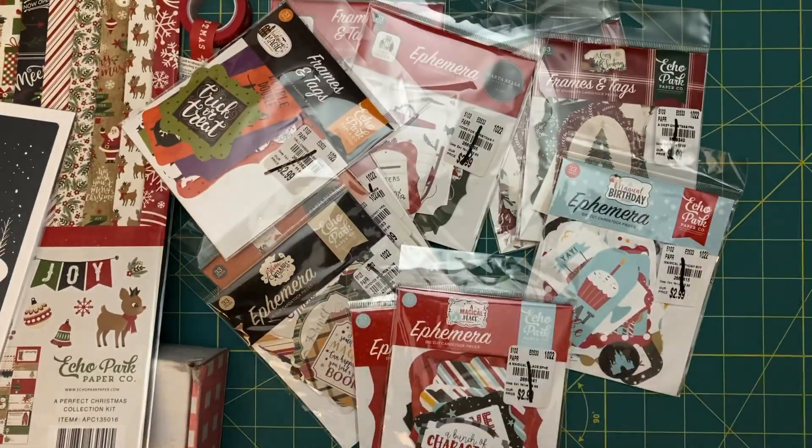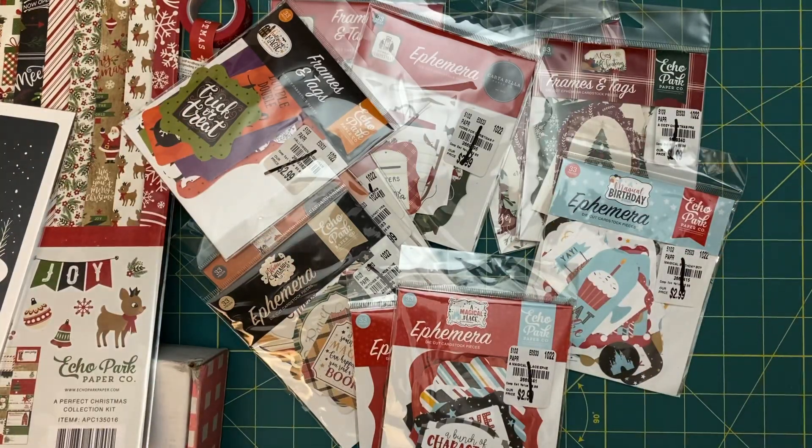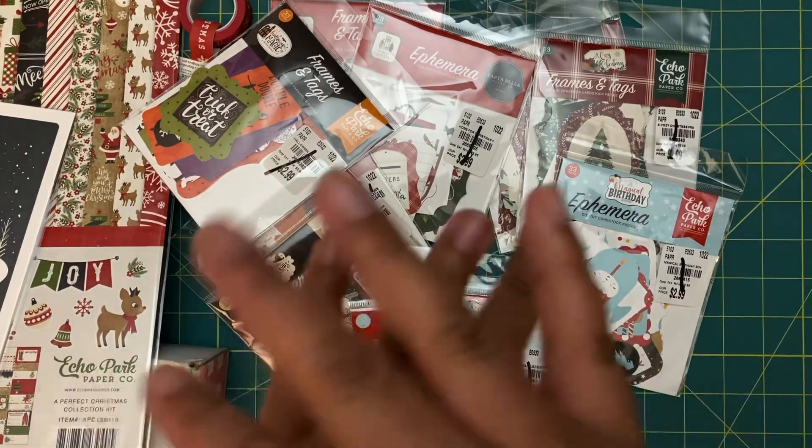Alright guys, hope you liked my little Echo Park haul. If you liked it, go ahead and like and subscribe, and leave me a comment down below telling me what you think. Till the next one, bye!